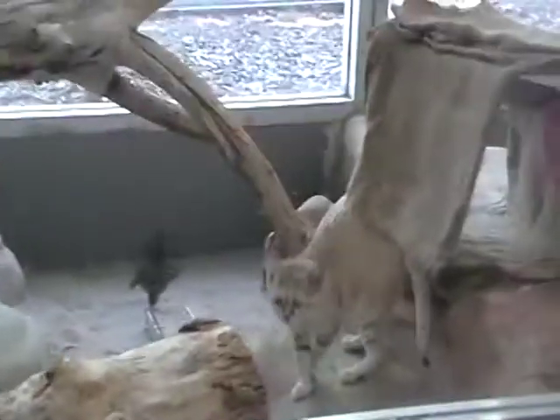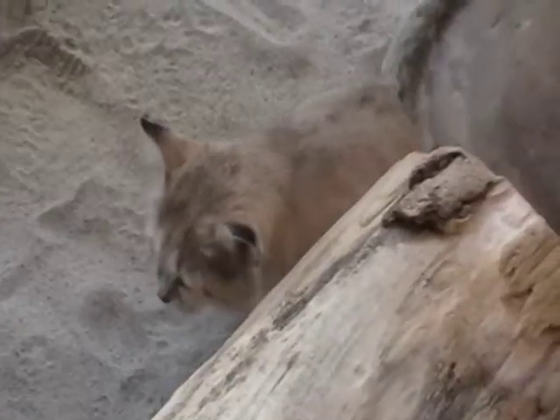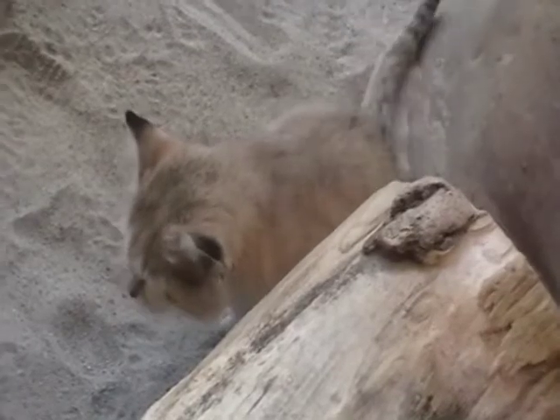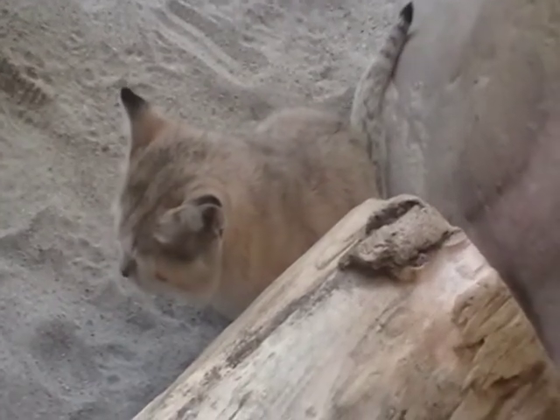And then over here, this is a cool guy — sand cat. I think it's going to poop now. I think I'll be the first person to have a YouTube video of a sand cat pooping.